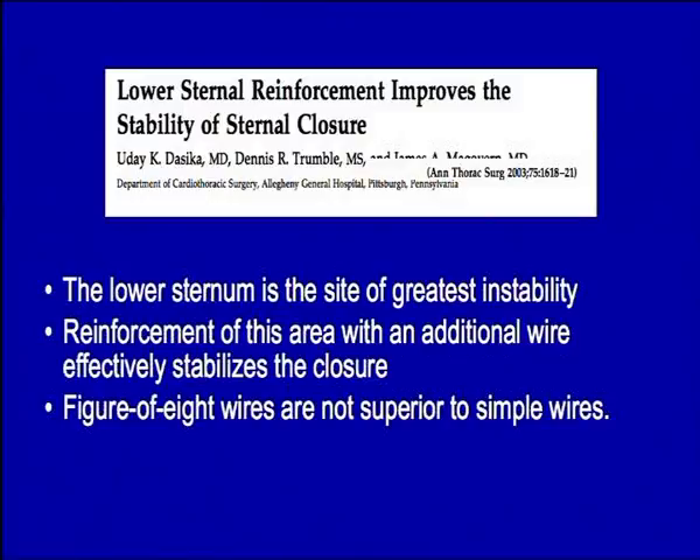In an attempt to prevent this, there have been descriptions through the years — this one dating back to 2003 — to try to reinforce the sternal closure. This paper was very interesting because they put a couple of extra wires in, particularly in the lower part of the sternum, which is the area where instability often tends to develop. One interesting finding was that figure-of-eight wires are not superior to simple wires in terms of preventing malunion.